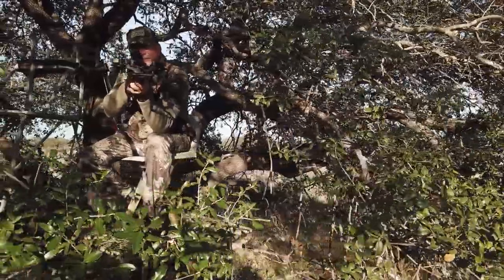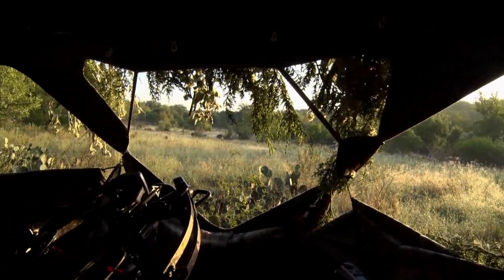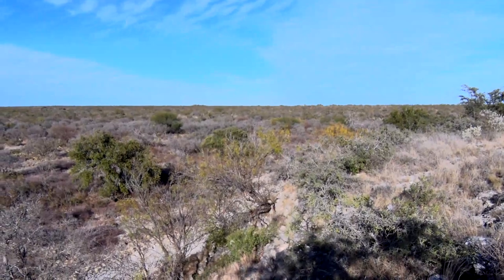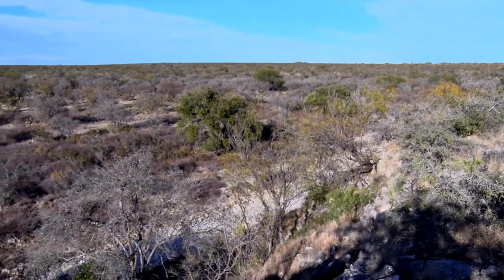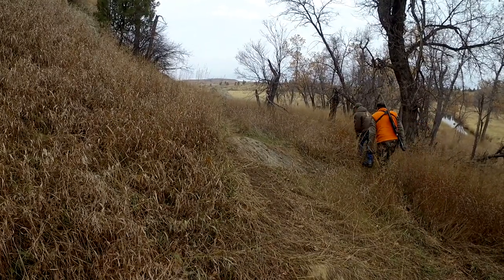When you consider your hunting style, your options are seemingly endless. You can set up in a pop-up blind, a ground blind, a box blind, or tree stands, or even situate yourself on the edge of a bluff and look out across a vast area of land. You can also take part in the occasional spot and stalk for a whitetail.